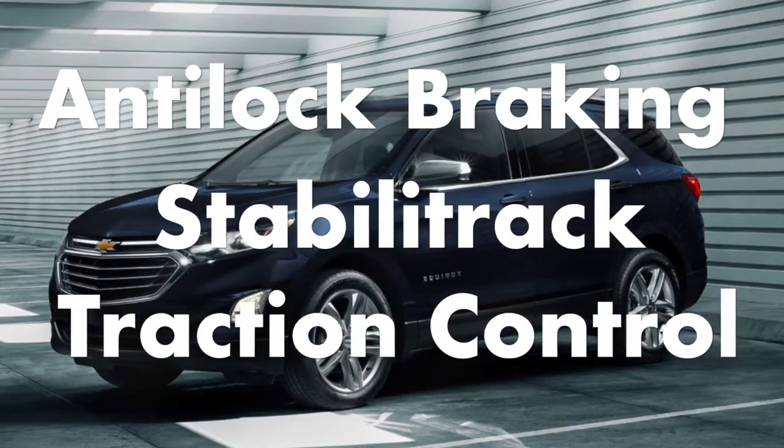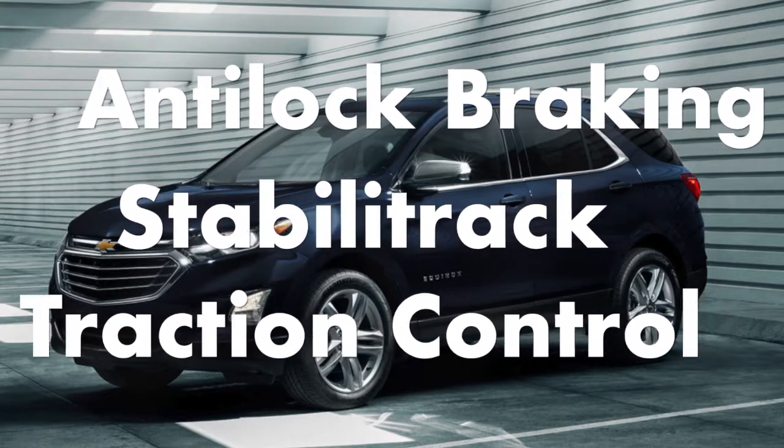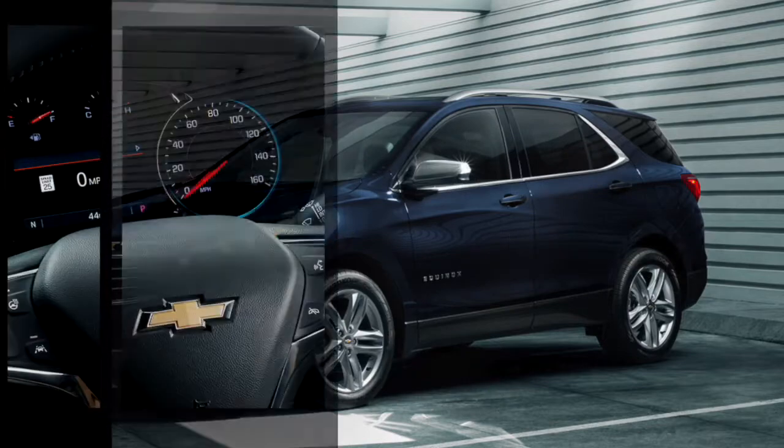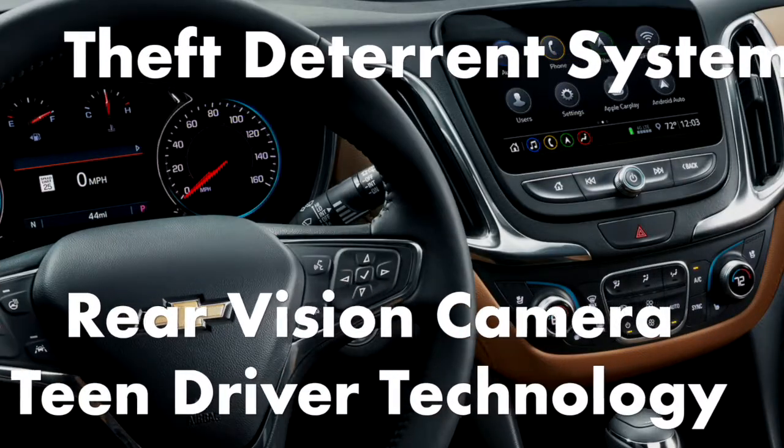Standard safety features include anti-lock braking system, StabiliTrak, and traction control with a government 5-star safety rating, theft deterrent system, rear vision camera, and teen driver technology.